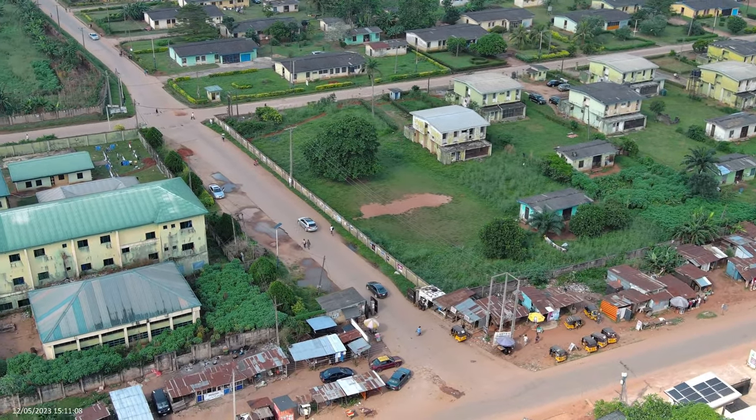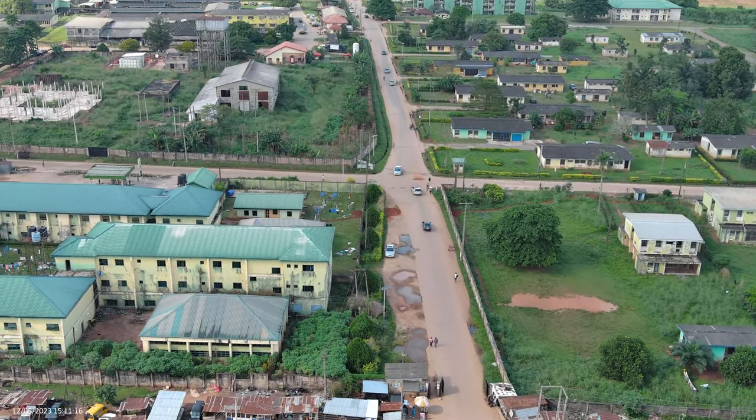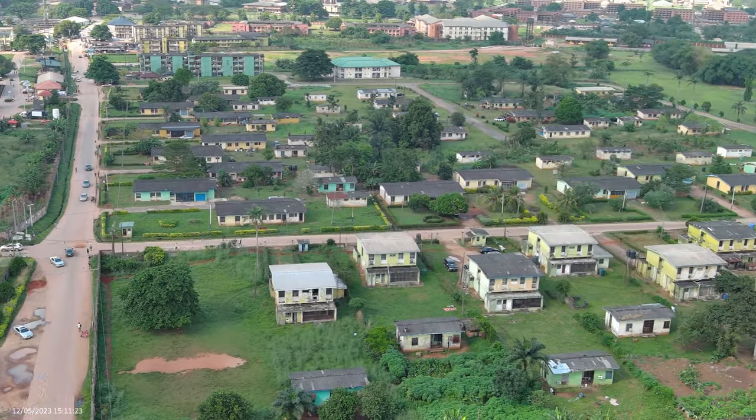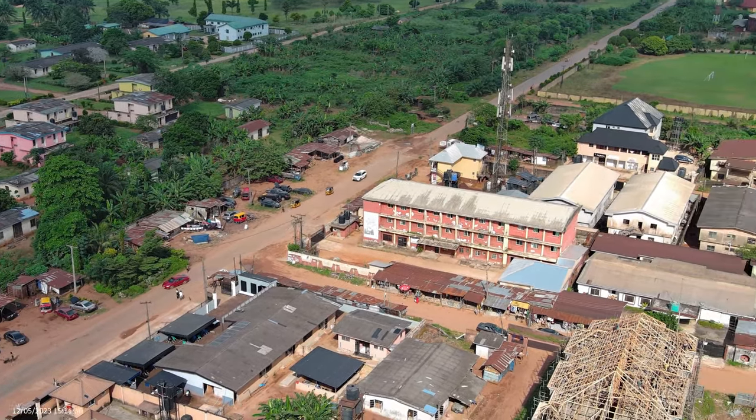I'm currently working on a video on UBTH, which is a video most of you would like to see. You can subscribe to be notified when I upload that. That road shown now leads to UNIBEN.